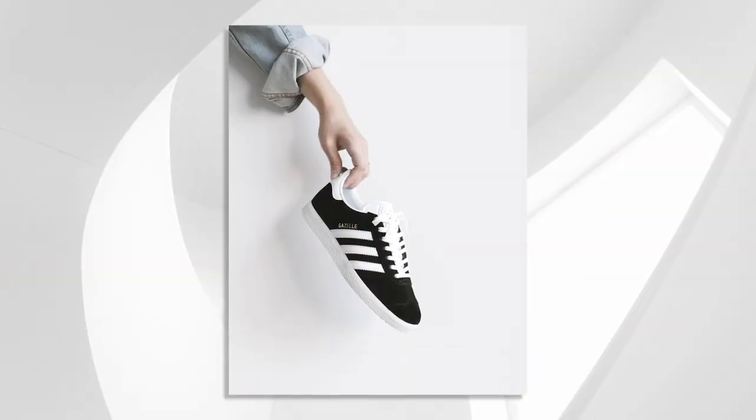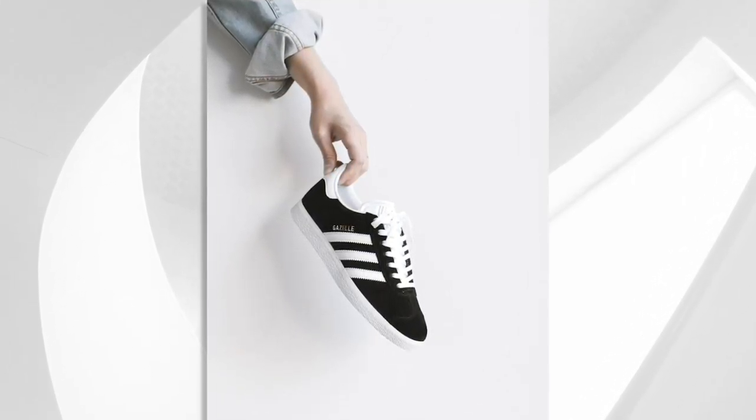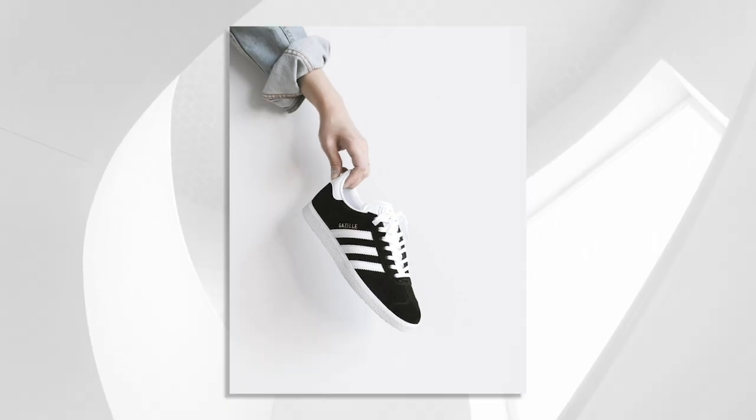My choice for best sneaker at $50 is the Adidas Gazelle. You can always find a pair on sale and it's something you can wear every day with anything.